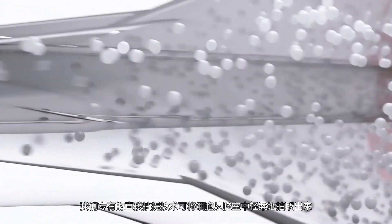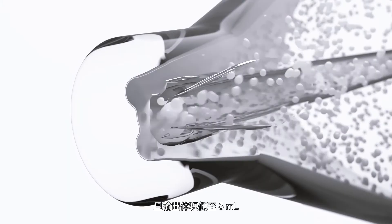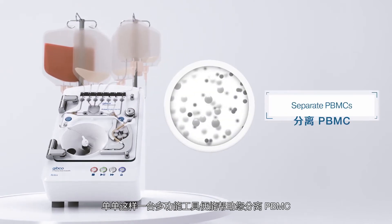Our proprietary direct draw extraction technology gently pulls the cells from the chamber and can provide output as low as 5 milliliters. This single versatile tool gives you the ability to separate PBMCs,